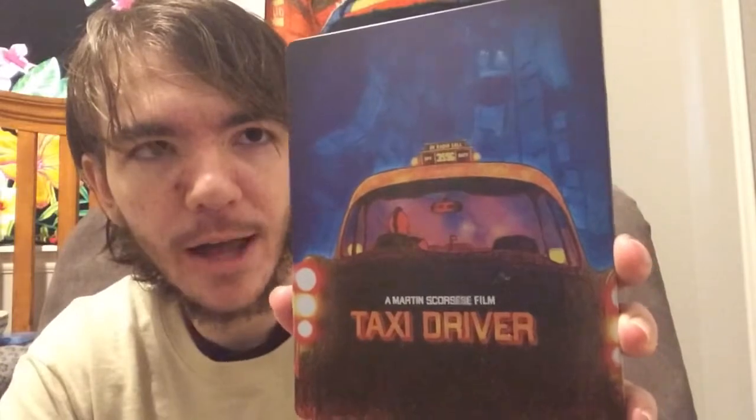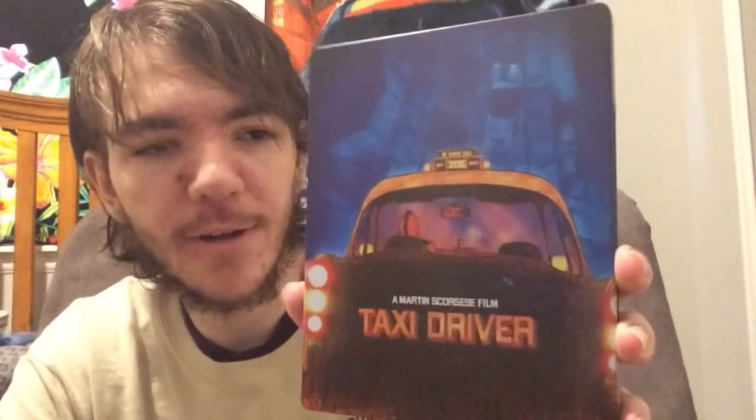First, Taxi Driver — gorgeous artwork, I could not pass that up. I do already own this movie in the rubberized box set, but I had to get this steelbook because it has such a gorgeous cover and I absolutely love this movie — it's one of my favorites. No interior art sadly, but really cool design. This was $15.